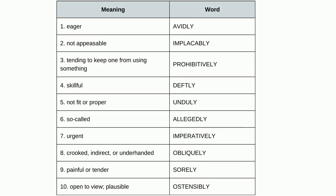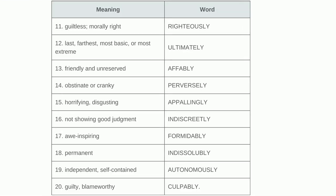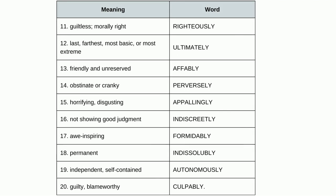So let's revise. Eager is 'avidly'. Non-appeasable is 'implacably'. Tending to keep one from using something is 'prohibitively'. Skillful is 'deftly'. Not fit or proper is 'unduly'. So-called is 'allegedly'. Urgent is 'imperatively'. Crooked, indirect or underhanded is 'obliquely'. Painful or tender is 'sorely'. Open to view, plausible is 'ostensibly'. Guiltless, morally right is 'righteously'. Last, farthest, most basic or most extreme is 'ultimately'.